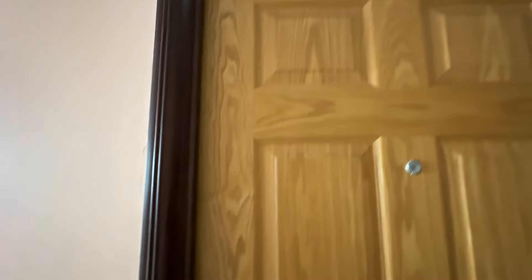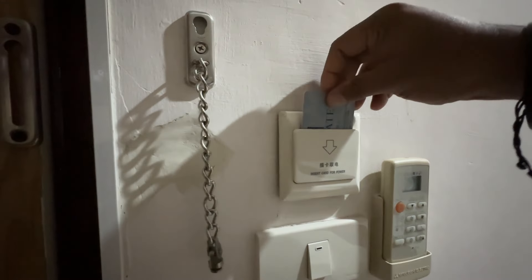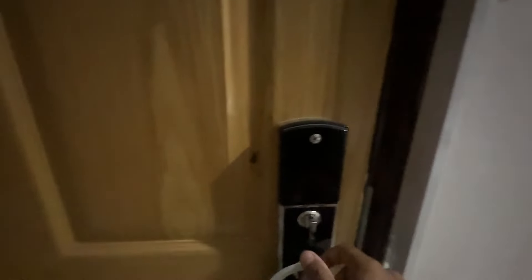So this is my room guys. Nice. It's 326. Let me just access it and try to get in. Yeah, here I am. This is my room itself. I'm just going to close the door and insert the card and lock the room as well.